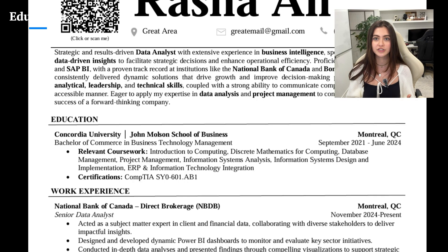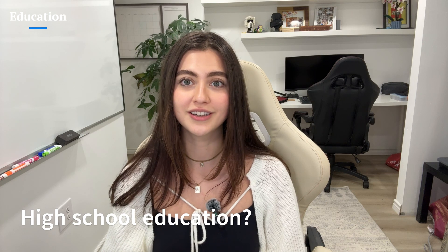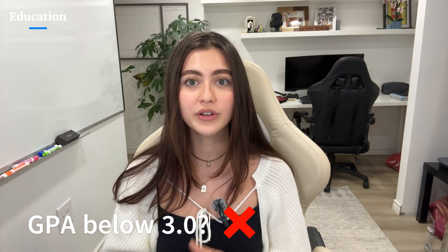Moving on to the education section. Your education section can be a powerful tool, especially if you lack extensive work experience. Instead of just listing your degree, use this section strategically to highlight relevant coursework, projects, and certifications that align with the job you're applying for. Avoid listing too many unrelated courses, stick strictly to what is relevant. Also avoid adding high school education, and only include your GPA if it's 3.0 or above and strong enough to add value.